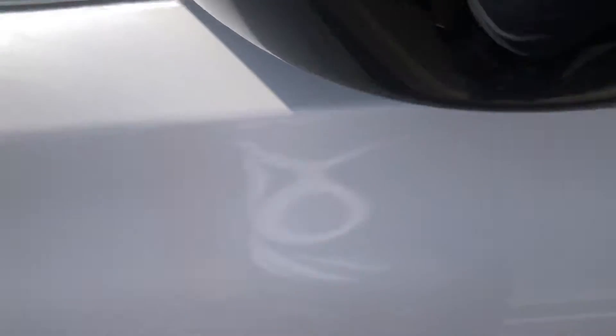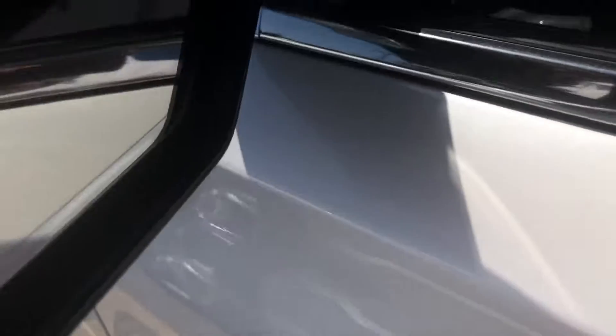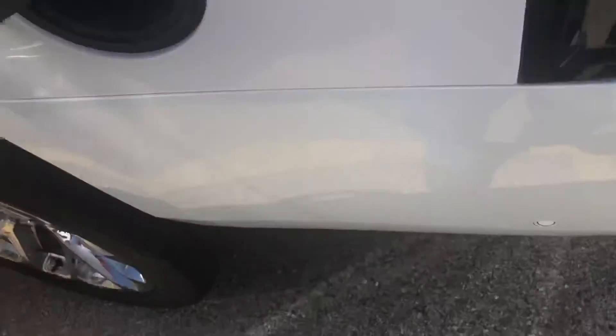On the 2017 Escalade, you do have chrome on your mirror caps along with turn signal repeaters and the Escalade badge. It does have blind spot monitoring and a black leather interior. You do have running boards that fold out, and it does come with a sunroof. I believe this is just the standard Escalade, not an ESV.